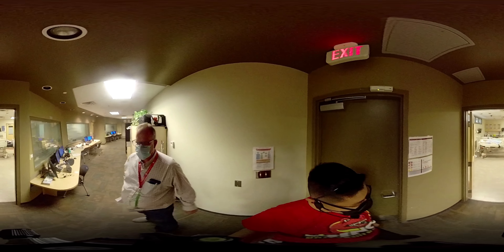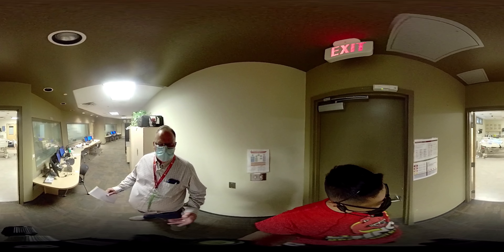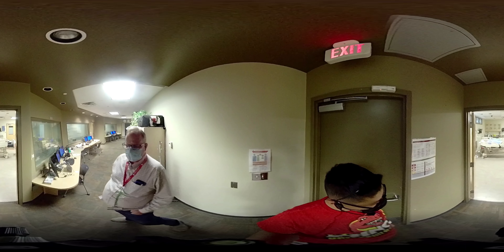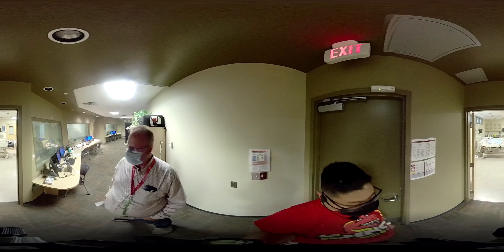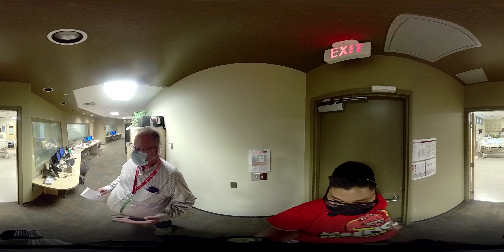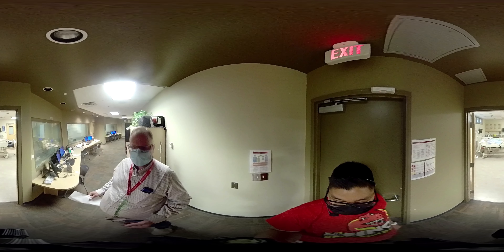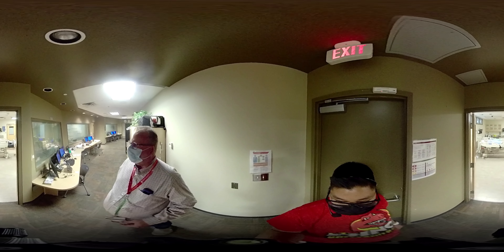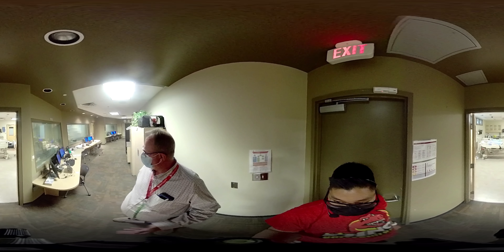This is the Clinical Simulation Center. Welcome. This is where we simulate real-world experiences for the students that they're likely to see in the practice setting of the community or in clinics. In here, they get to practice their skills and go through scenarios in a safe environment, and they can repeat them — that way they hone their skills before they go into the real world.